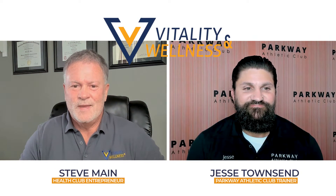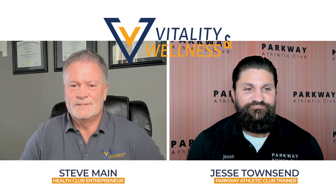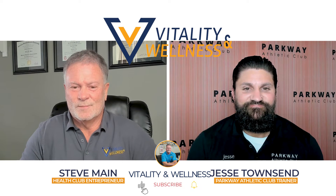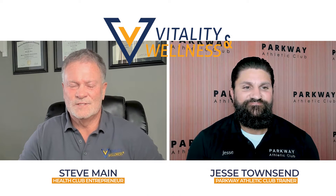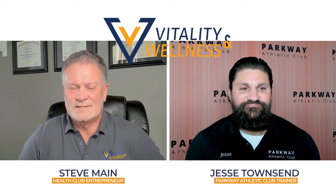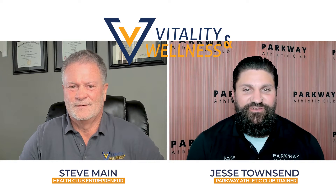Hi, everyone. I'm Steve Main here with Jesse Townsend. Jesse is a personal trainer at Parkway Athletic Club in Reno, Nevada. You can check him out online. Welcome, Jesse. Hey, Steve. Good to be here, man.